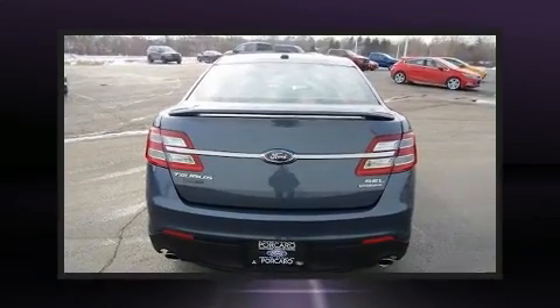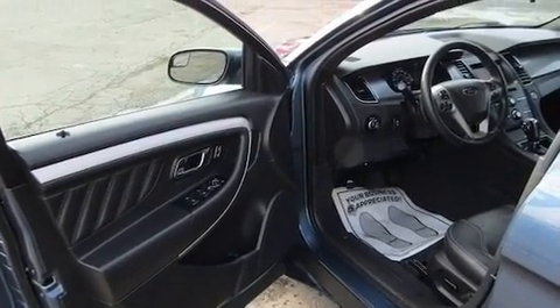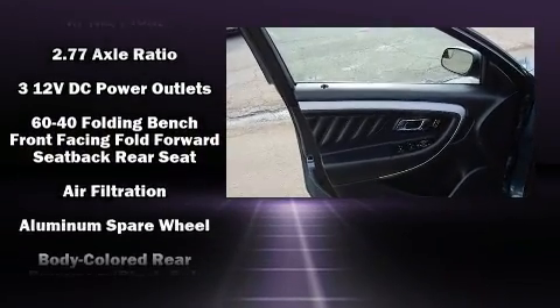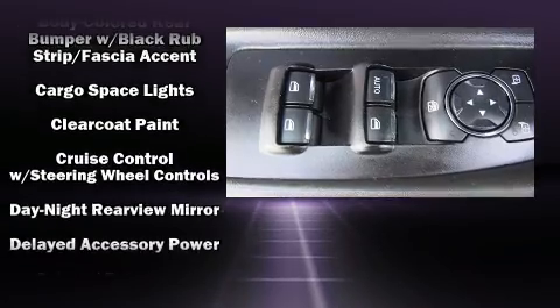Ford prioritized practicality, efficiency, and style by including front and rear reading lights, adjustable headrests in all seating positions, power front seats, front dual zone air conditioning, heated door mirrors, and remote keyless entry.